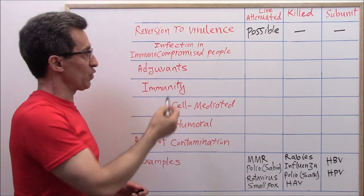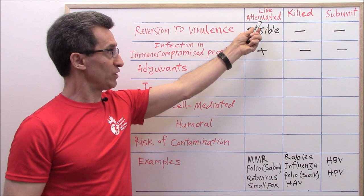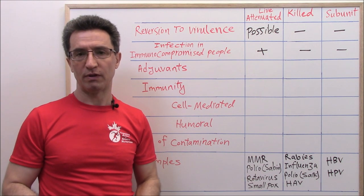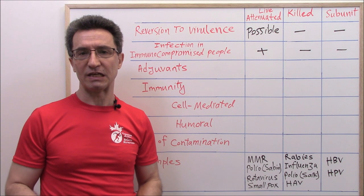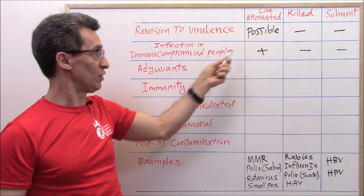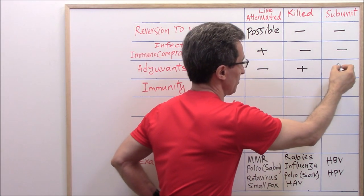Regarding causing infection in immunocompromised people: live attenuated vaccines can, killed vaccines cannot, subunit vaccines cannot. In medicine it is totally forbidden to give live attenuated vaccines to people with immunodeficiency — those with weak immune systems due to cancers, chemotherapy, autoimmune diseases, or immunosuppressive medications such as corticosteroids or methotrexate. Regarding adjuvants: live attenuated vaccines do not have adjuvants, but killed vaccines and subunit vaccines do have adjuvants.